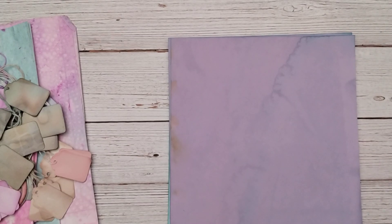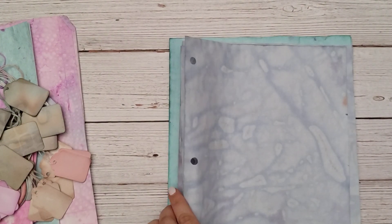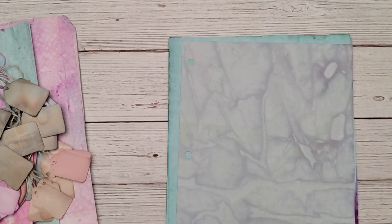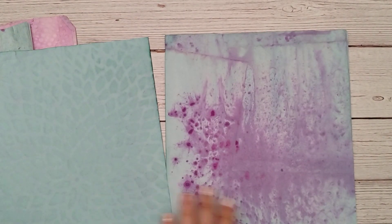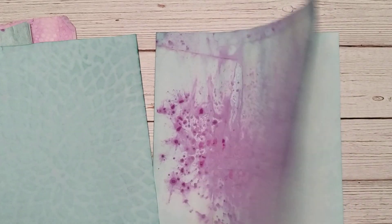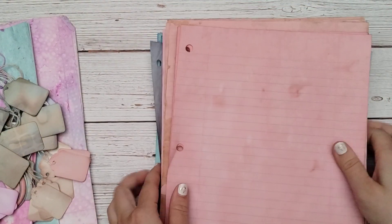Each pack is going to be unique — they'll have the same amount and the same types of paper, but they'll be individual. This one is showing up a little blue on camera but it's actually purple. And this one is aqua, which obviously is not purple, but it has purple splatters on it — that's why I wanted to include it, it was so neat. So those are the papers; like I said, there are 100 sheets.